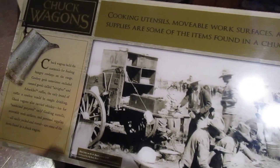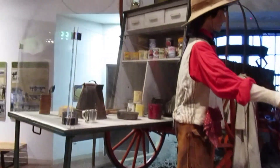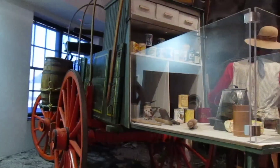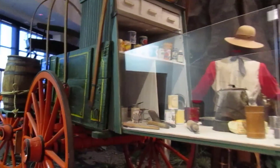Of course the good ol' chuck wagons. Lots of handy things you might need on the long trail, from one wagon — the chuck wagon. Cool.